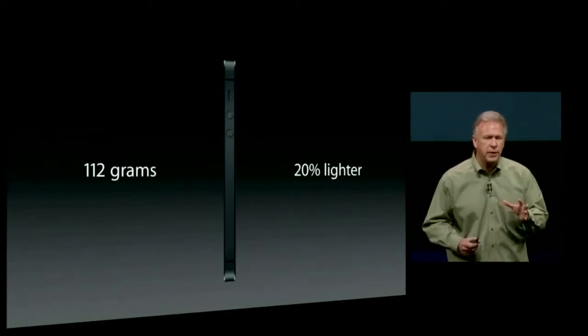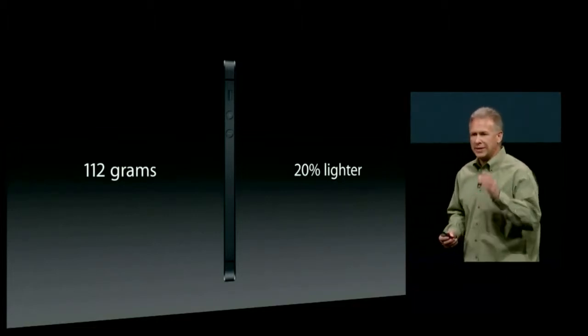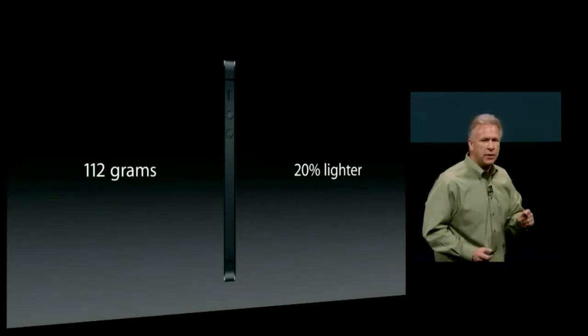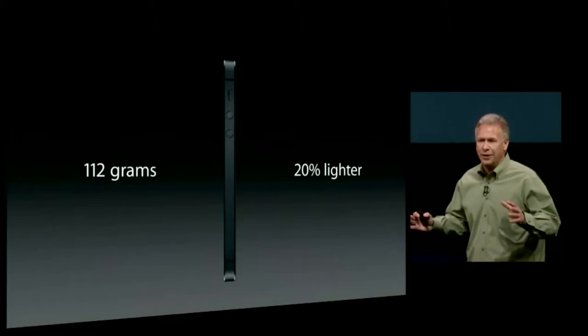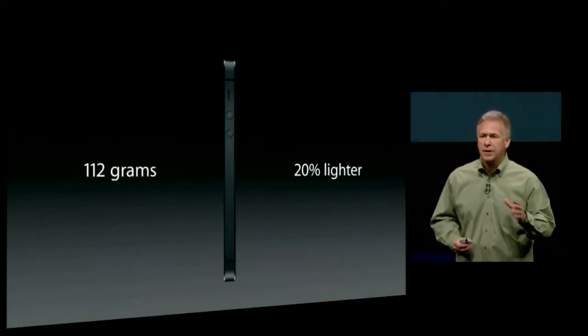The monumental challenge the team had: can you make a phone that has everything the iPhone 4S has, before you can talk about new features, in a design that's thinner, lighter, and smaller than the previous product? It is really easy to make a new product that's bigger — everyone does that. That's not the challenge. The challenge is to make it better and smaller.